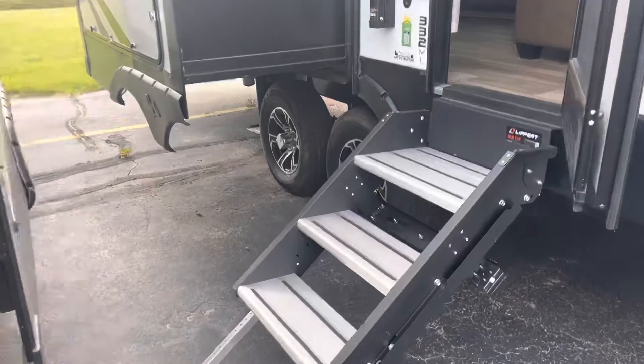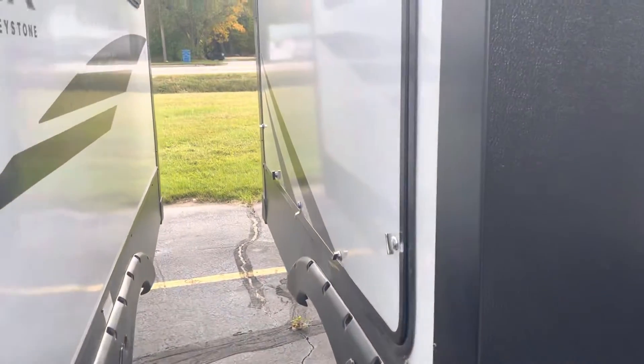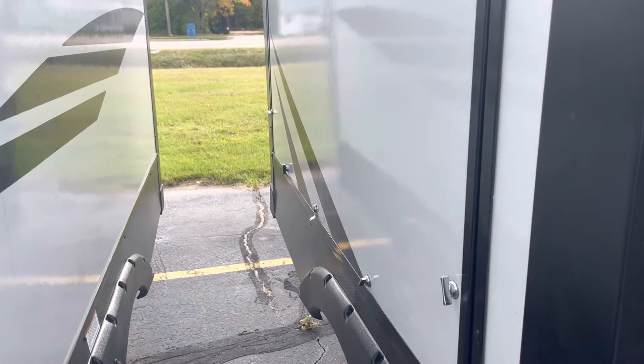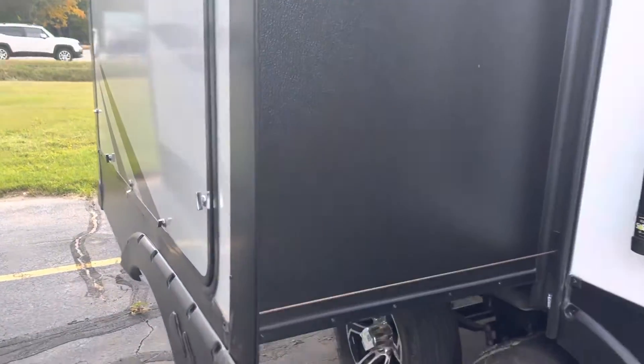Solid step entry into the camper. I do have an outdoor kitchen — I don't have room to open it up, but it does have a big refrigerator, three drawers, a two burner stove, and two cabinets in there.